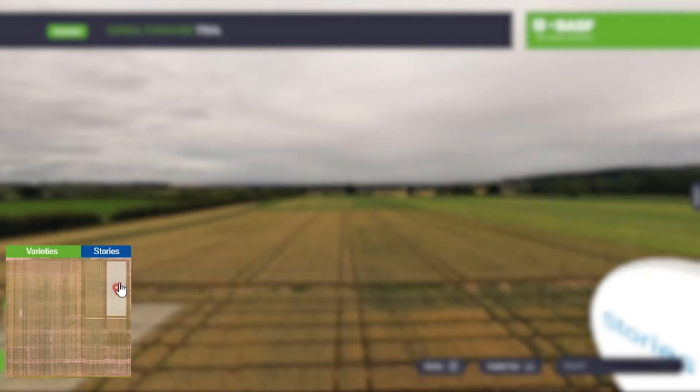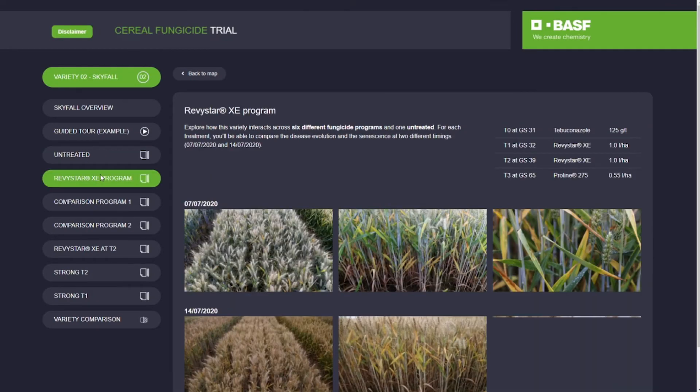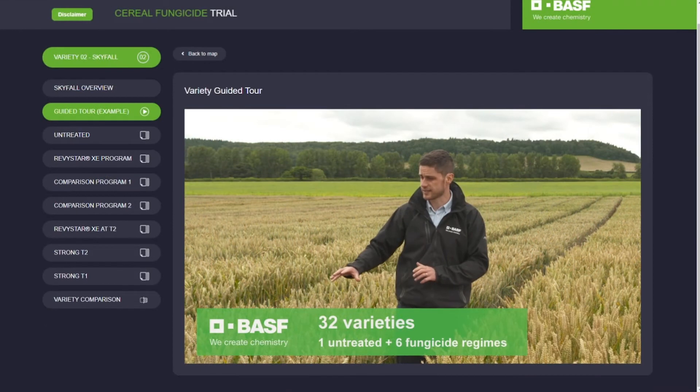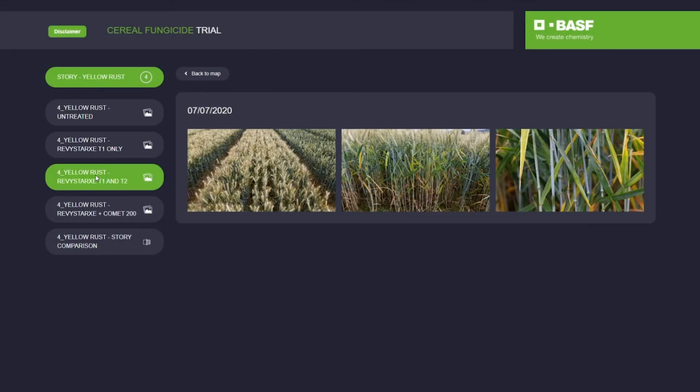Varieties are split into easy-to-navigate areas, providing a range of rich content including photos, comparison tools, videos, and descriptions of treatments and varieties. It's all the information you need when you need it.